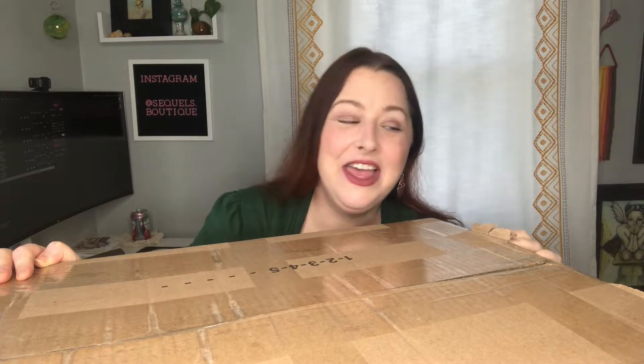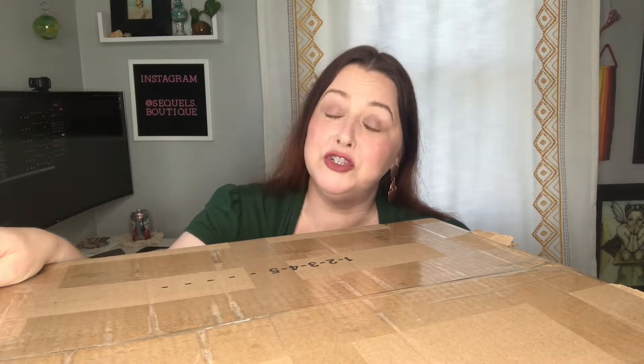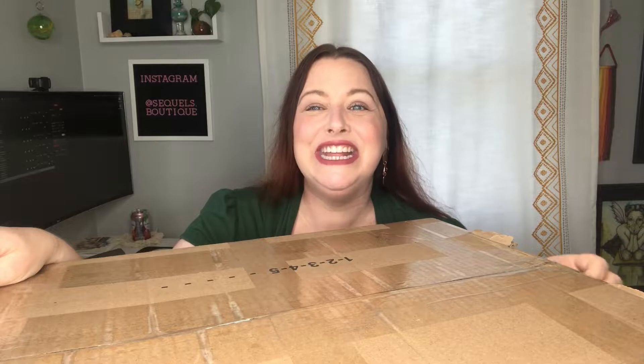This is my very first time ordering from Jomar so I don't really know what to expect, and the only unboxings I've ever watched have all been new with tags goods. So this is going to be a mystery to both of us — it is a true unboxing. I have not opened it yet, so if you want to see what I got and how much I think it will sell for — my gross projections and all of that nitty-gritty — then you will definitely want to keep on watching.